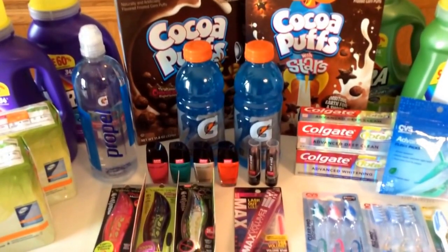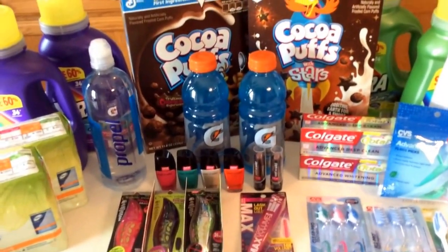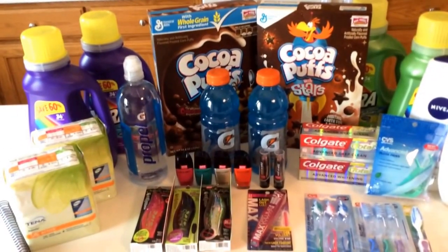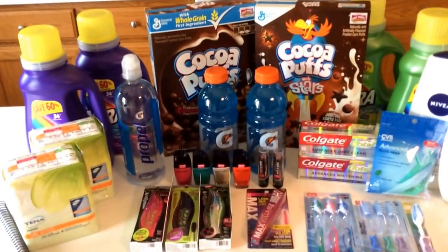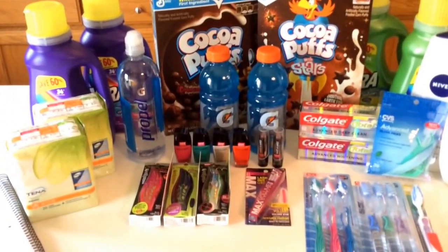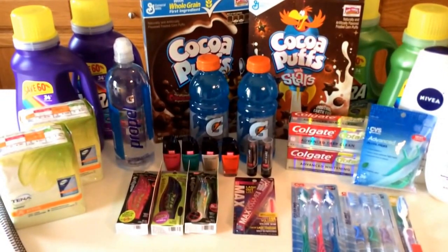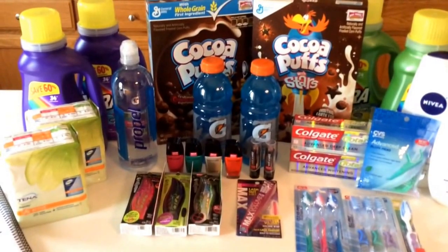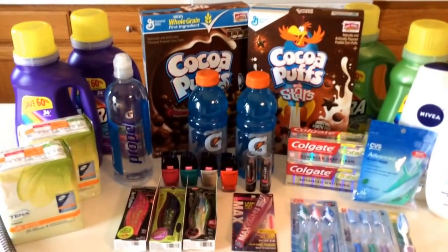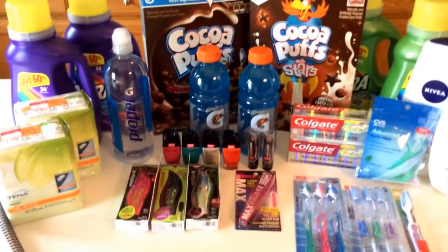Grab these deals! If you don't have coupons, grab those freebie deals from the beginning. If your budget is tight and you can't do too much couponing, there's always something you can pick up every week for free or near free — this week is a great example of that. Click the post below to get all your printable coupons and see the coupon matchups. My agenda this week is busy — we're doing a garage sale, and on Tuesday we'll be gone for two days. But I'm going to head to Target to get a video out to you guys. Comment with any questions, good luck with your deals, have a great Sunday, and see you later!